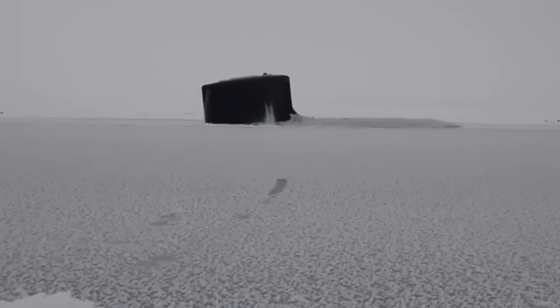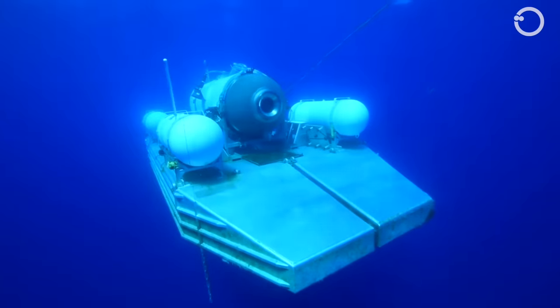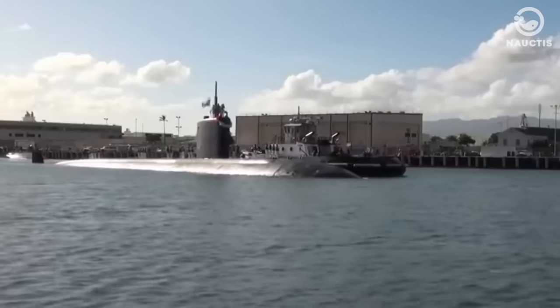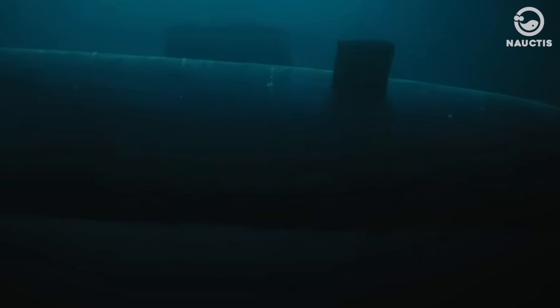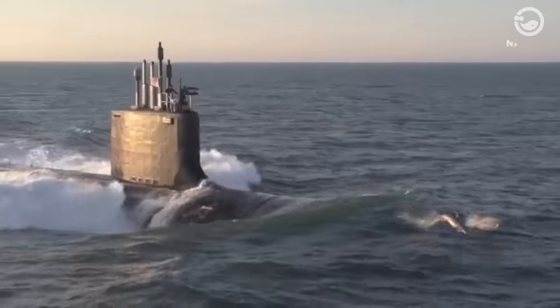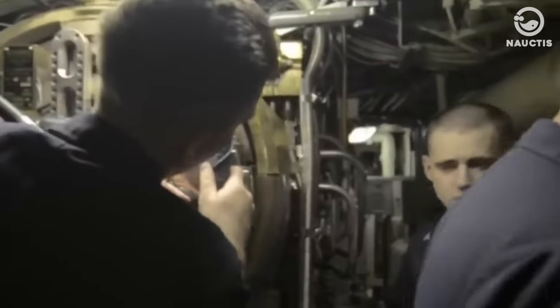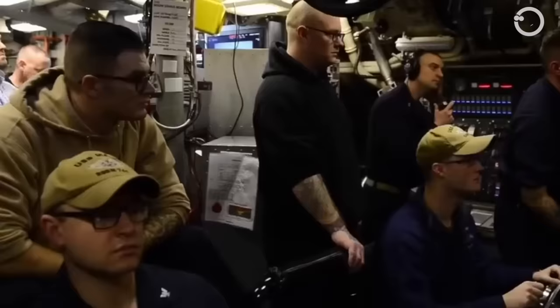Submarines can operate independently underwater, while submersibles need to be launched from and recovered by a larger vessel. Submarines are typically larger than submersibles and equipped with a variety of features that allow them to operate independently underwater. These features include a hull that can withstand deep ocean pressure, a propulsion system, a ballast system for depth control, a life support system, a navigation system, and a communication system.